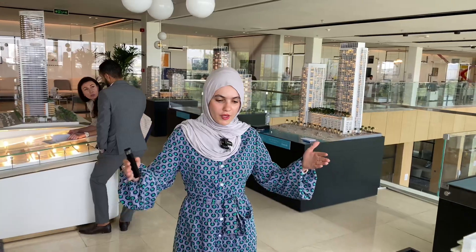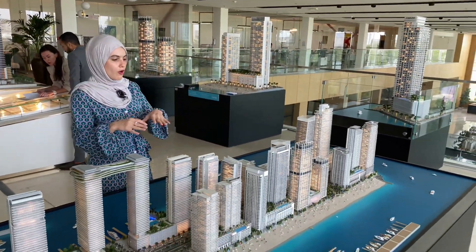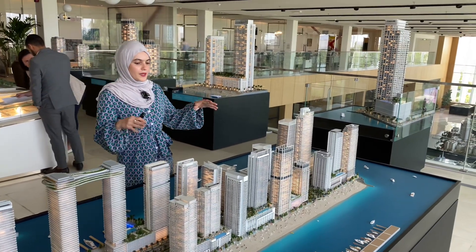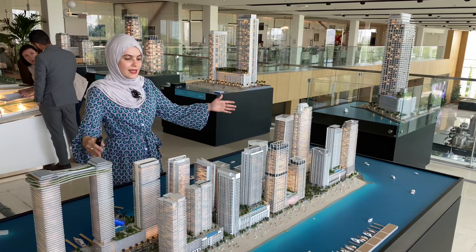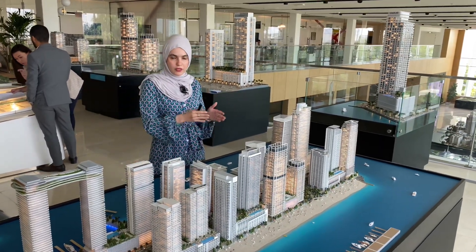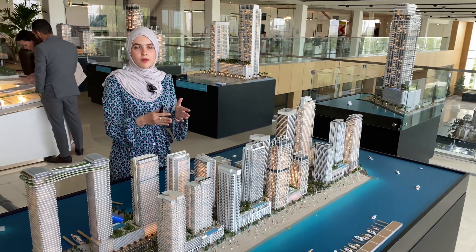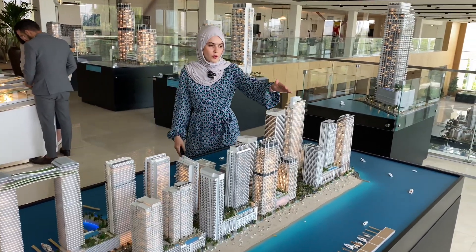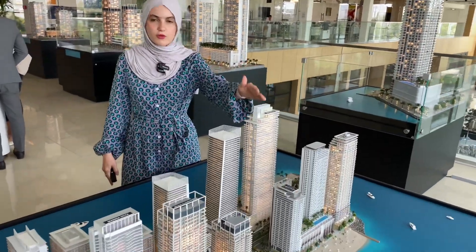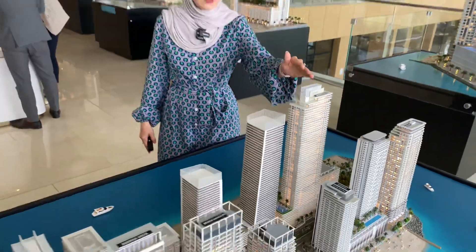I'm right here in front of the model of Emaar Beachfront. Just to give you a review of the updates — basically this side of the Emaar Beachfront is all sold out; launched and sold out, some of them are handed over and some are under construction. This one in particular was just launched very recently and was fully sold out within a few minutes.